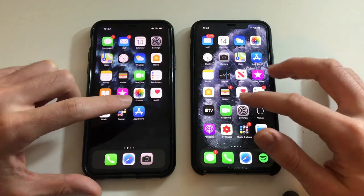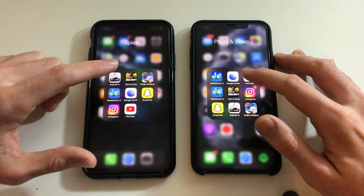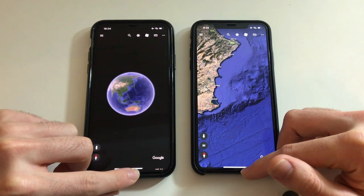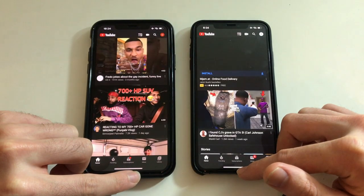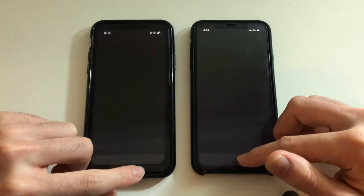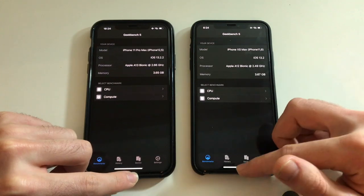Going for some third-party apps now, starting with Google Earth — that was identical, both were super fast. Going for YouTube — 11 Pro Max was faster. Going for Geekbench 5 — identical here. As you can see, this phone has a bit more RAM.